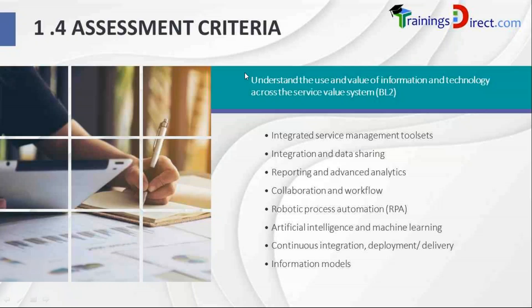Welcome to Section 4. In this section we're going to understand the use and value of information and technology across the service value system. The focus is on information and technology aspects, particularly modern and emerging technologies, as well as integrated service management tool sets, integration and data sharing, reporting and advanced analytics, collaboration and workflow, and emerging technologies like RPA — robotic process automation — artificial intelligence, machine learning, continuous integration, deployment and delivery, and information models.